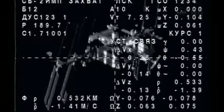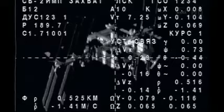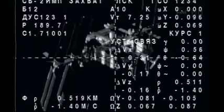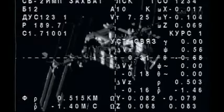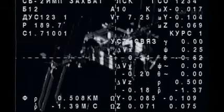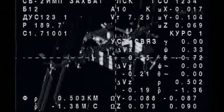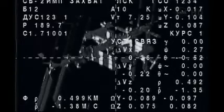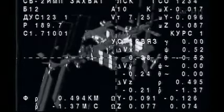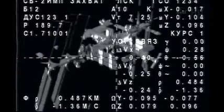More of that downlink telemetry from the Soyuz spacecraft. You can see that we are just about half a kilometer from the International Space Station. The distance to the station is shown in the lower left-hand quadrant of this display. The rate of approach has slowed to 1.39 meters per second.